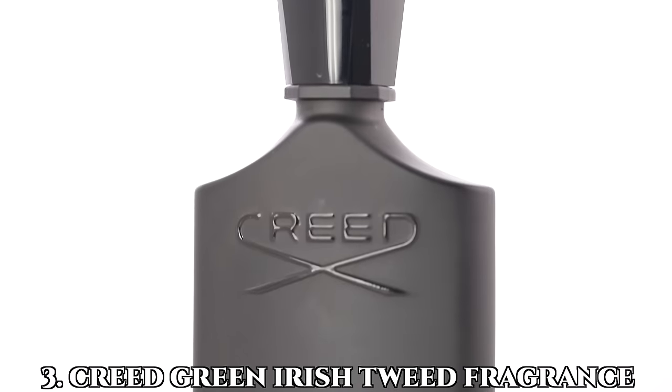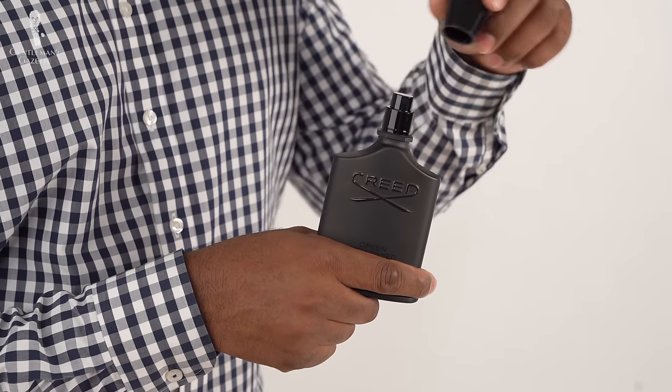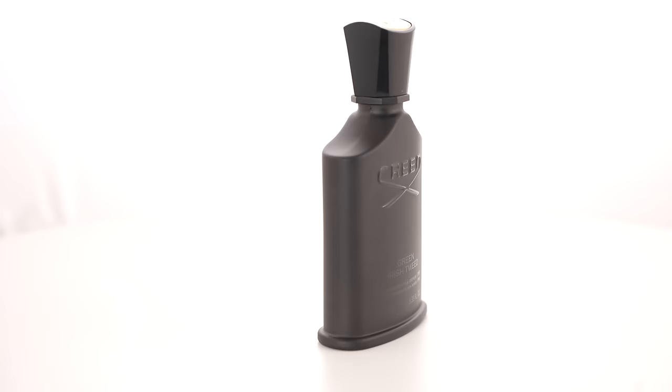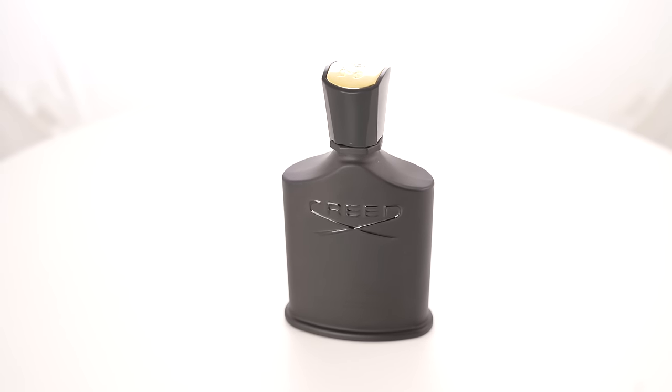The third expensive thing we think is worth it is Green Irish Tweed from Creed. It's really hard to pick a cologne that works for all gentlemen because it's a personal thing. That said, Green Irish Tweed really comes close — everyone in our office liked it. On one hand it's a woody and earthy scent; on the other, it's quite bright. In the past we've called it a classic fragrance, and we found that it's worth it.